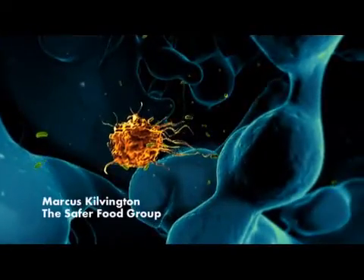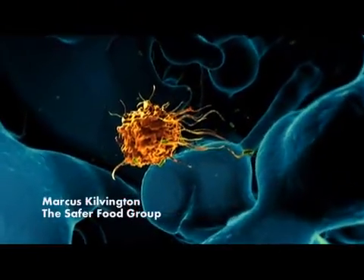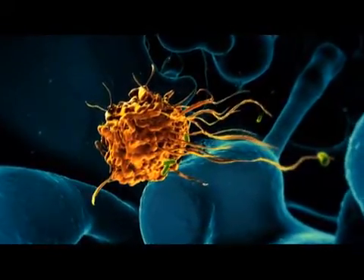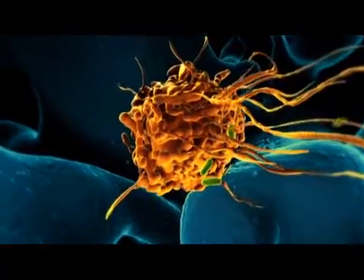I'm Marcus Kilvington from the Safer Food System. This amazing thing you're looking at now is the body's attempt to fight E. coli bacteria. E. coli, along with botulism and many others, are killers. These bacteria could kill your customers and with it kill your business.